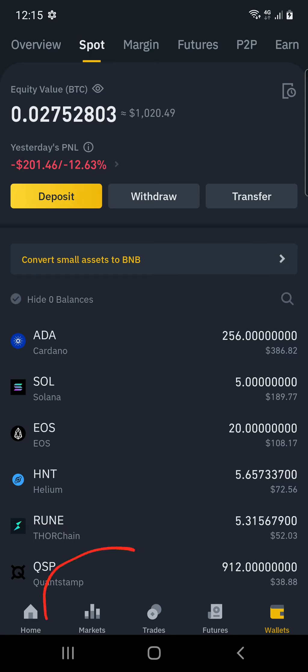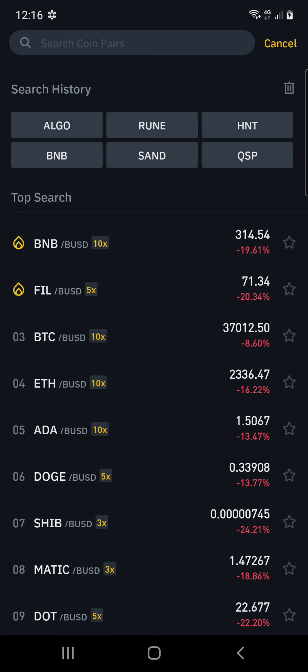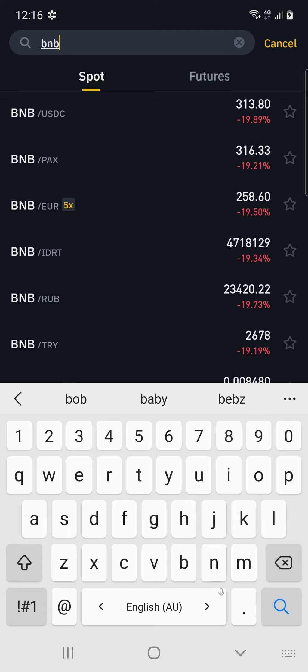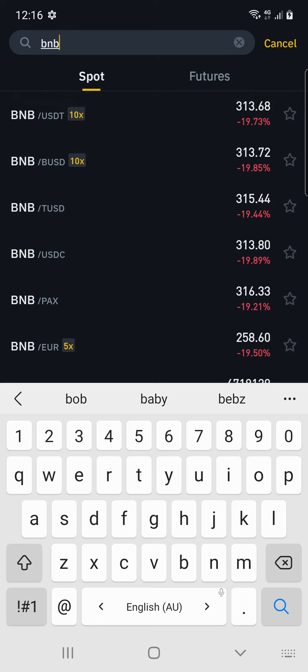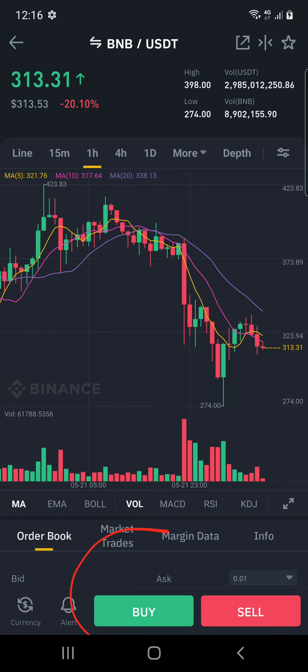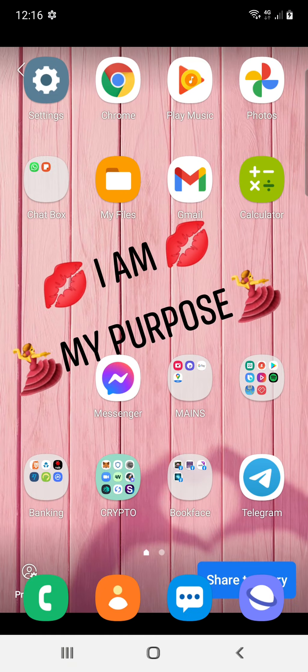So to buy coins off Binance is really easy. Click on Markets down at the bottom, and at the top search bar, if you wanted to buy BNB, just type in BNB. With BNB, you can use USDT — that's probably the main one. So for example, if I had USDT in my Binance, I would click on — I want to swap USDT for BNB — click on Buy down the bottom, and then choose how much I'm going to buy.